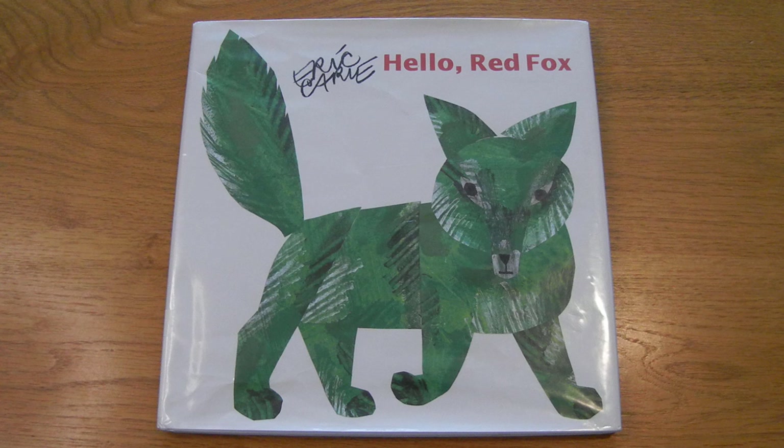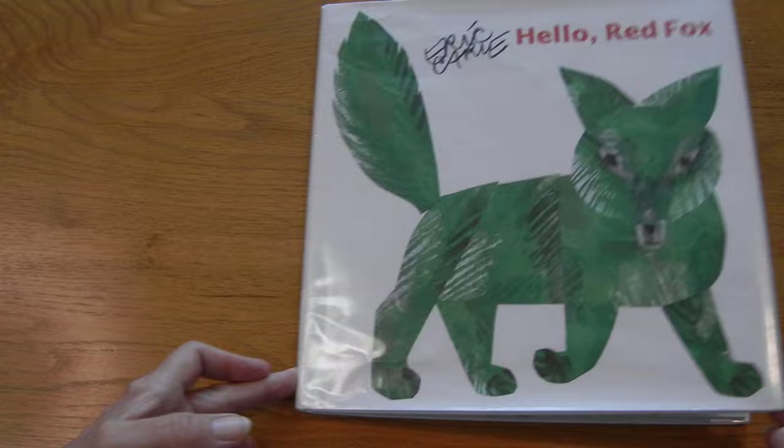Hello and welcome to Ms. P.M. Reads. Today we are reading Hello Red Fox by Eric Carle. Hmm, does that fox look red? I don't know. This is going to be an interesting story.